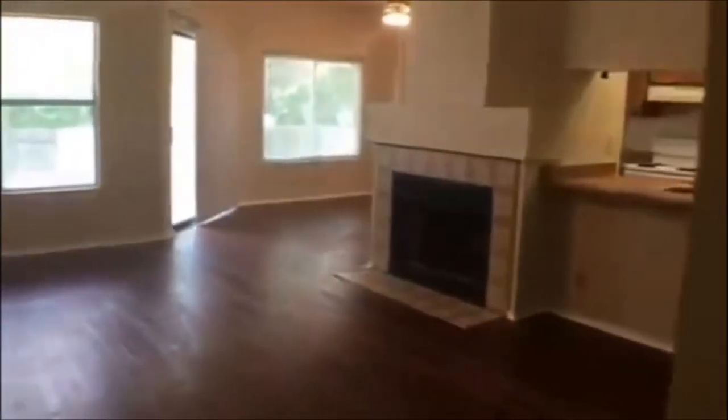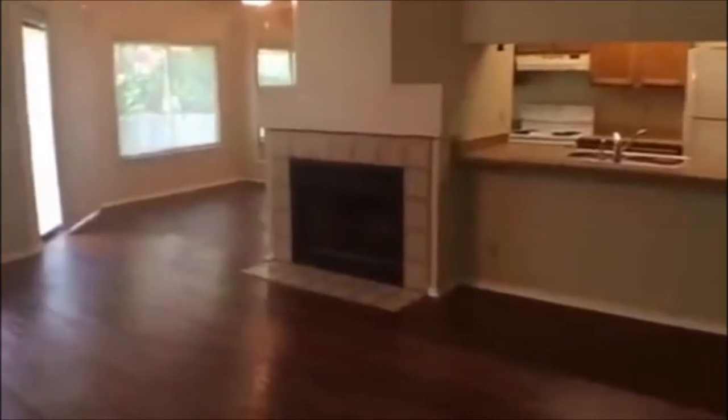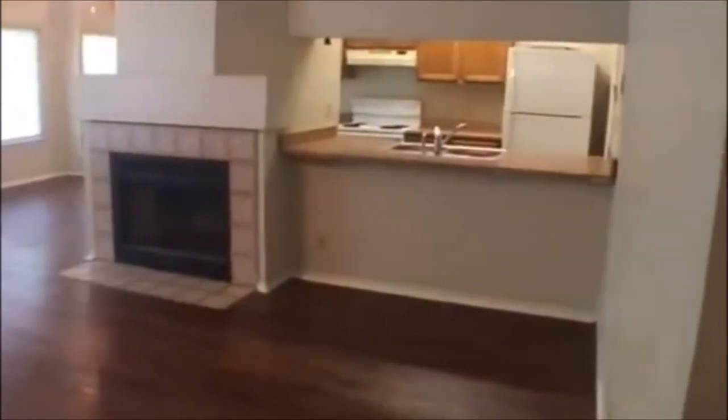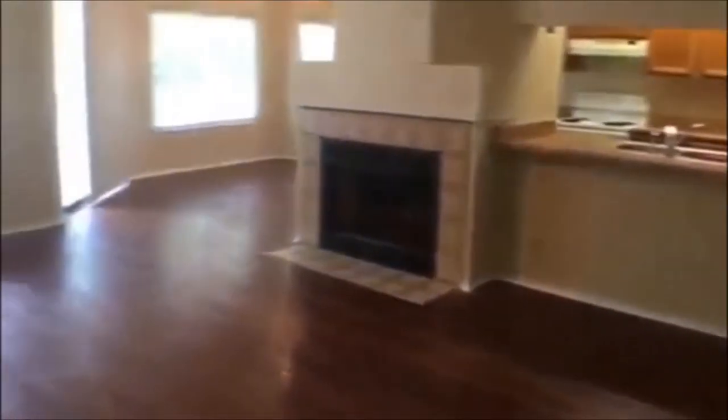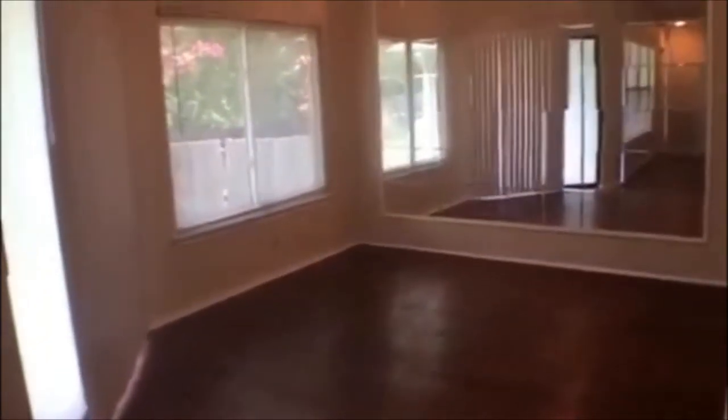Coming into the home, we have a wide open floor plan — lots of room to entertain, lots of natural light, and a nice cutout through the kitchen. Coming through the living room, you have your eat-in breakfast area and separate dining.